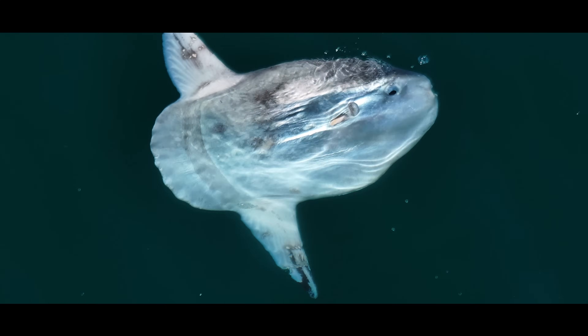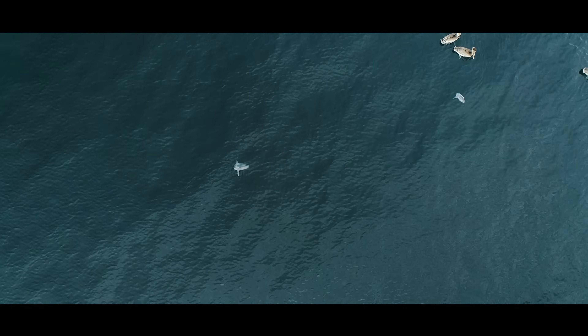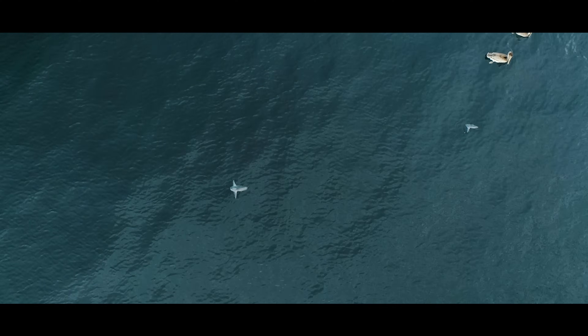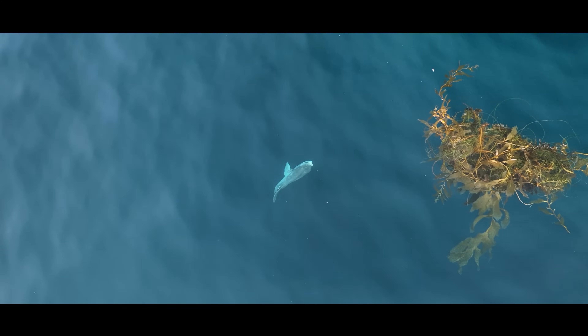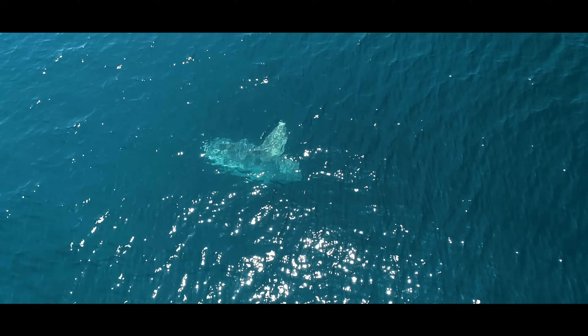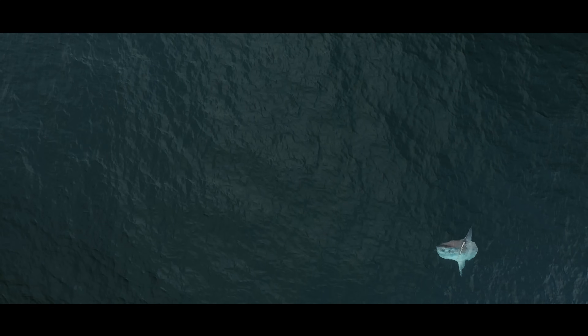It's hard to believe, but these ocean giants start life smaller than a grain of rice. When they hatch, baby Molas are tiny, spiky, and look almost nothing like adults. A newly hatched sunfish is only 2.5 millimeters long — practically microscopic. But it grows fast. Really fast. In fact, Mola Molas may grow faster than any other bony fish in the ocean. One captive sunfish was recorded gaining over 800 pounds in just 15 months.